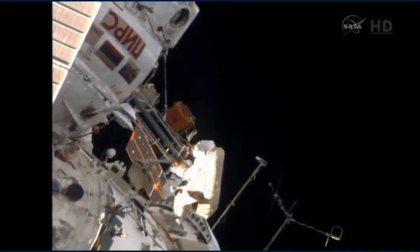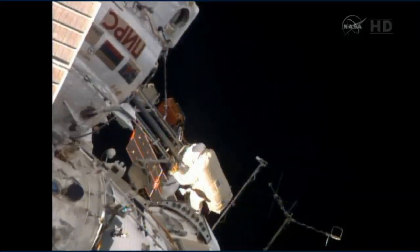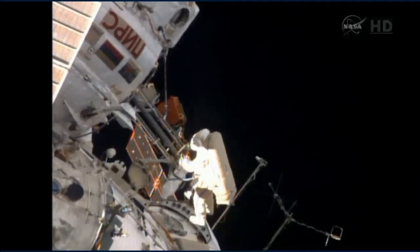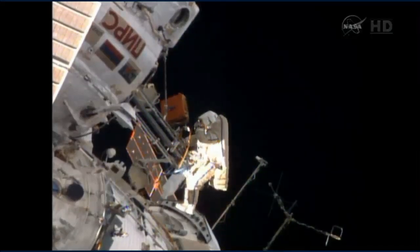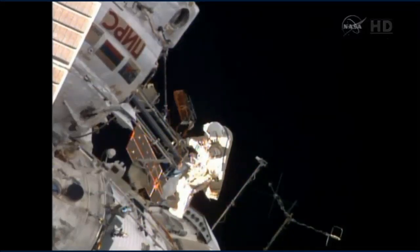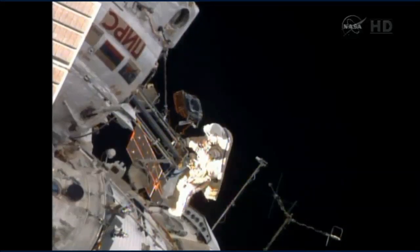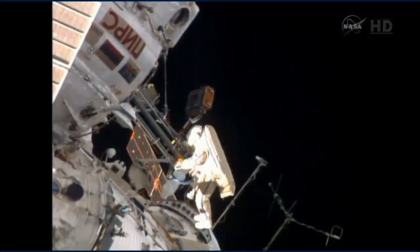I'm currently releasing the extender — the feather extender. I don't see you, Alexander. Something got undone. What got undone? The camera holder — I don't know how, but it did.